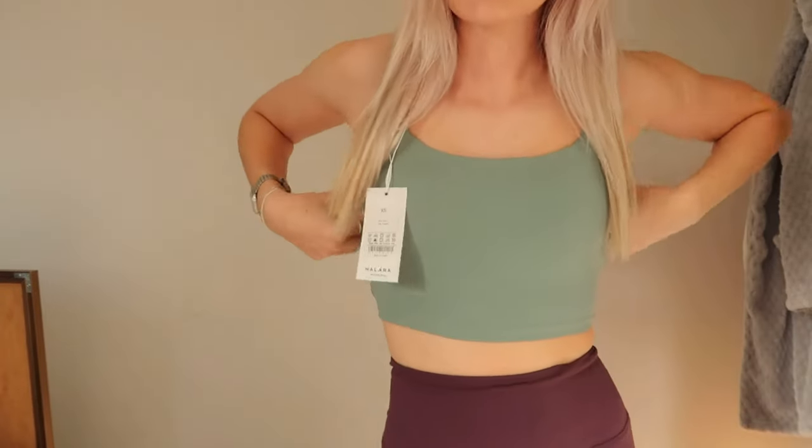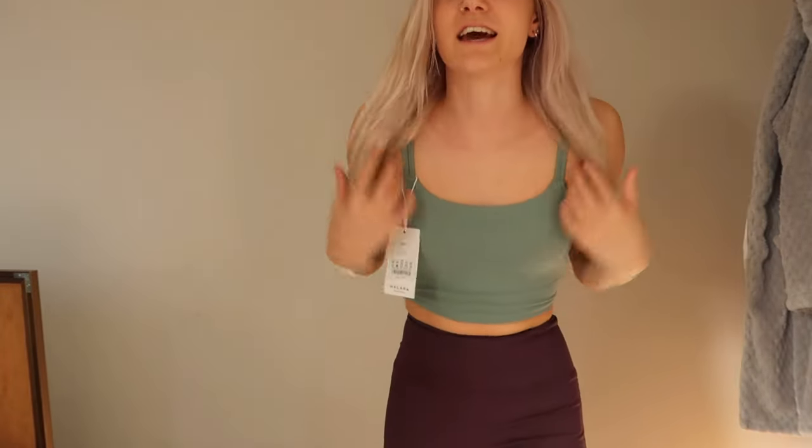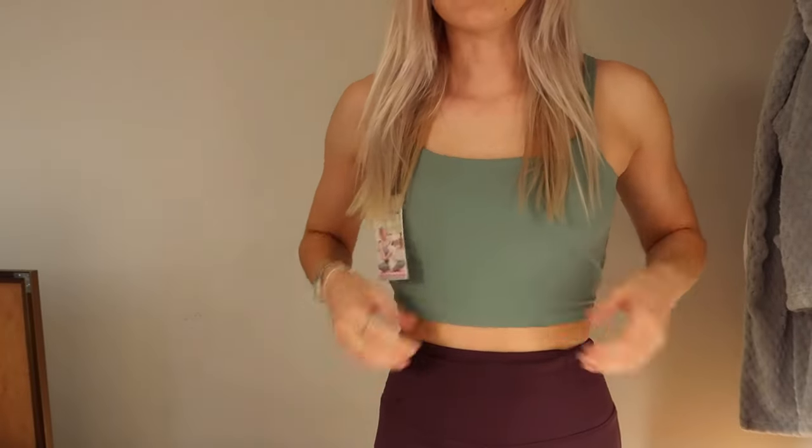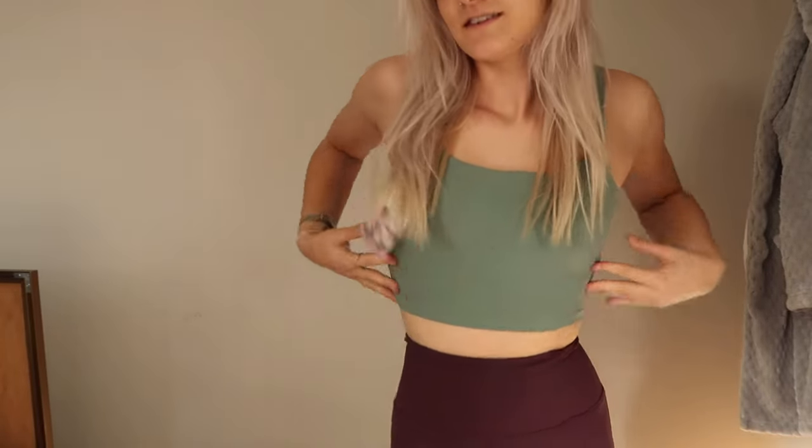I just think open back tops are so flattering. I'm so happy with this — I can literally wear this top to the gym, on a walk, or just for day-to-day activities. It's super comfortable as well. It's got kind of a second layer, which I love because this bit's quite tight and then this bit goes around it.